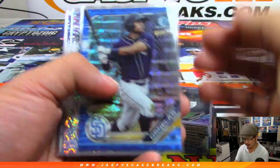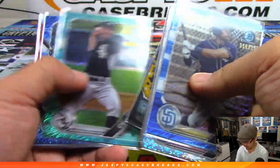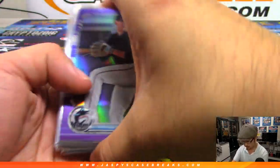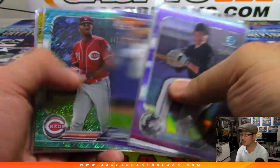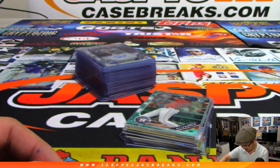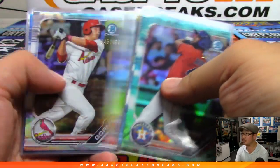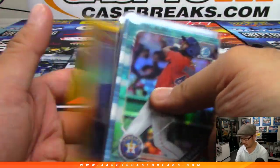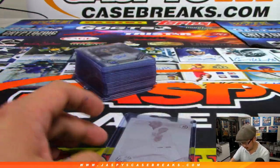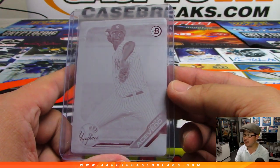And here are the serial numbered cards. I always love the color that pops out of this Bowman Baseball. Keegan Thompson, and we've got a printing plate — 1-of-1 Domingo Acevedo for the Yankees. That was pretty cool.